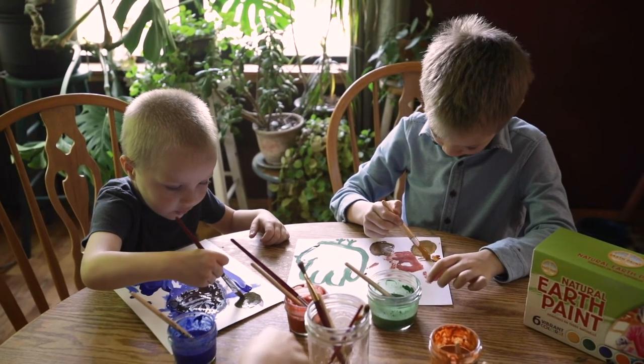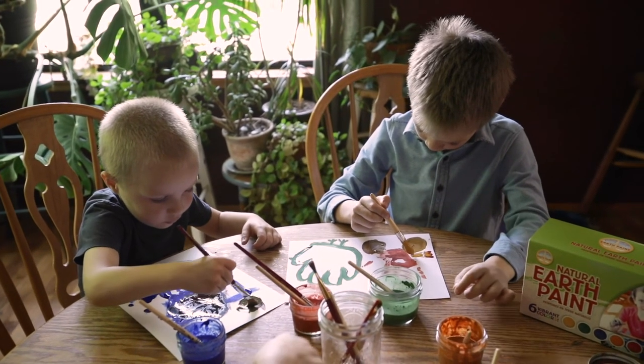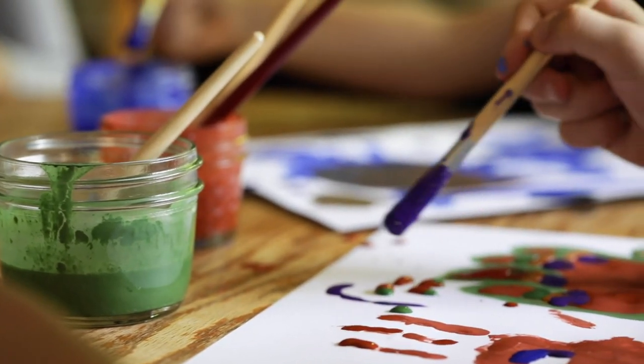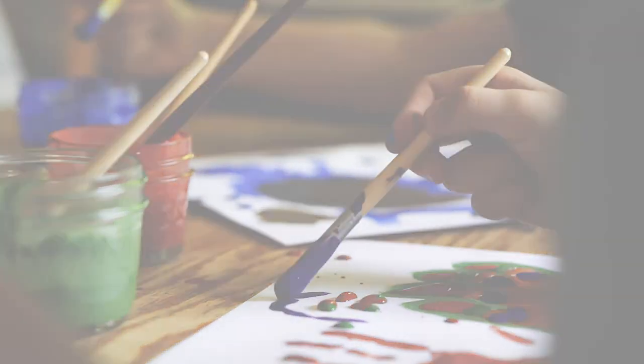So that's why our children's paints and face paints are actually different than conventional paints in the sense that they're mostly pigment, whereas most children's paints are just a tiny bit of pigment and mostly filler or bulking agents.